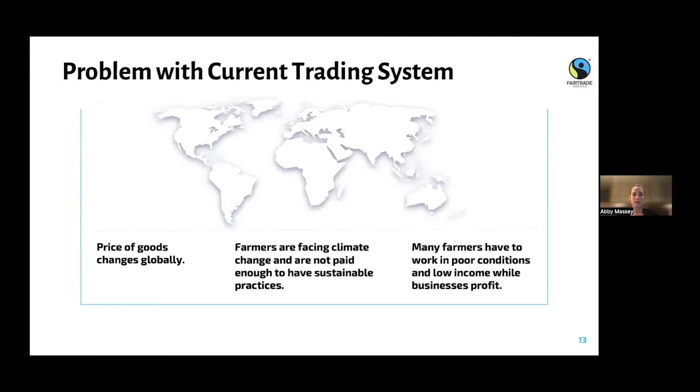Within the global trading system, farmers have to deal with a lot of things not in their control. One is that the price of goods changes globally — it's not as simple as a farmer saying 'I want to charge a certain amount for my bananas.' There is a global price for bananas they must sell at, and sometimes that can be very low. Fair trade works to address that. Farmers are also facing climate change.